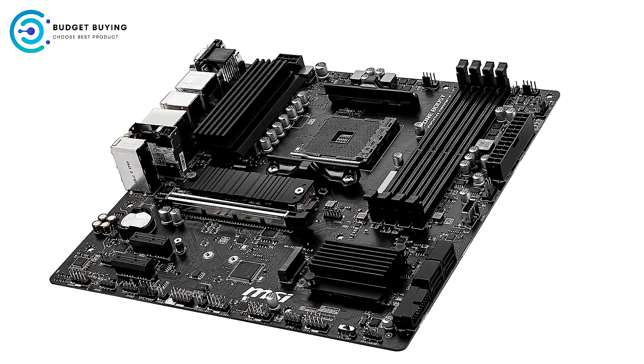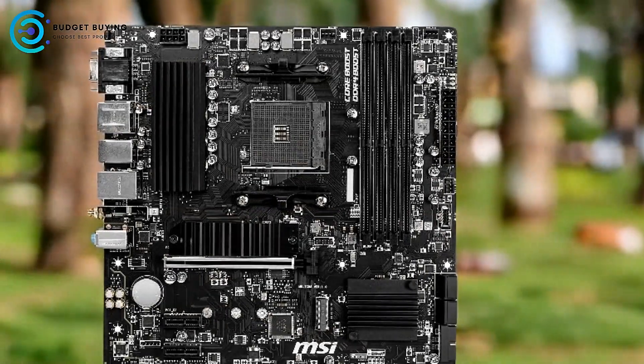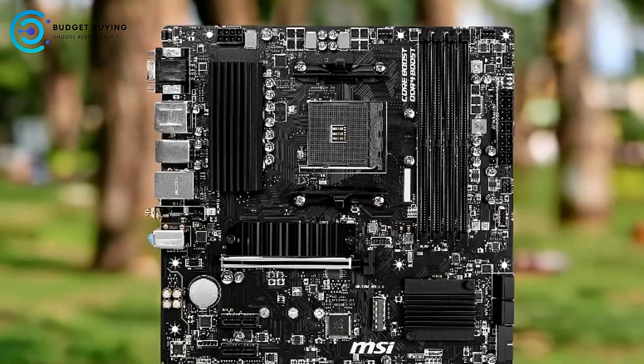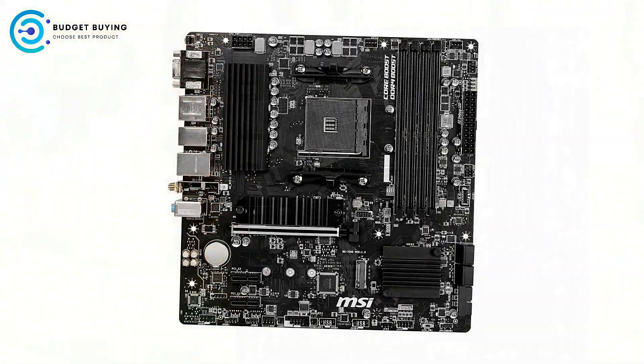The motherboard comes with a heatsink thermal pad rated for 7 W/mK and a PCB with 2-ounce thickened copper. These premium thermal solutions enhance heat dissipation, ensuring the system remains cool and stable during extended use.